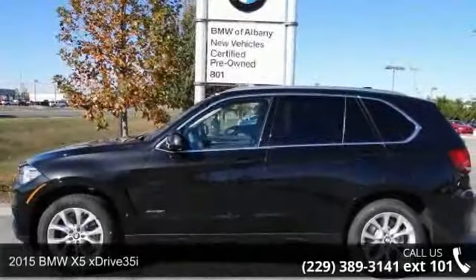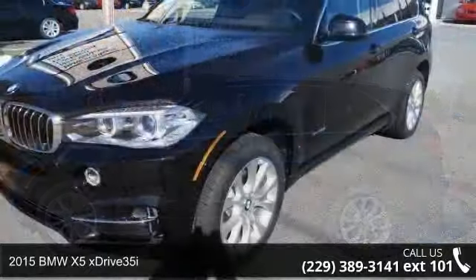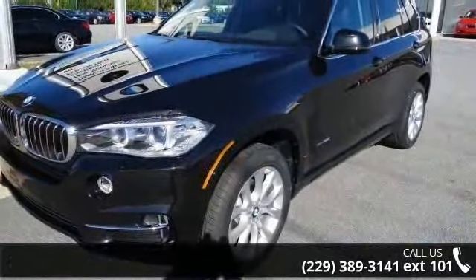Presenting the 2015 BMW X5 xDrive 35i. If you are looking for a first-class ride, you have found it.